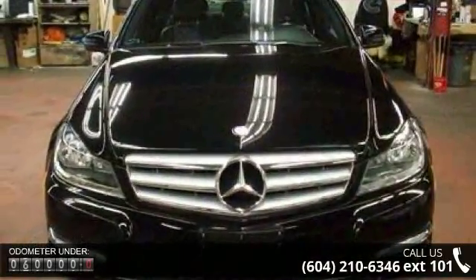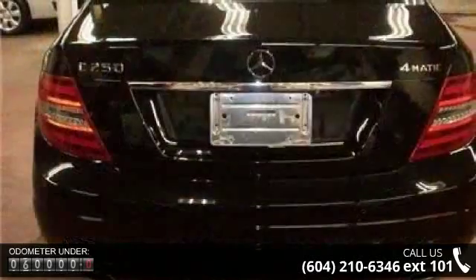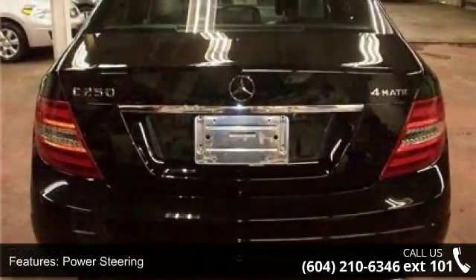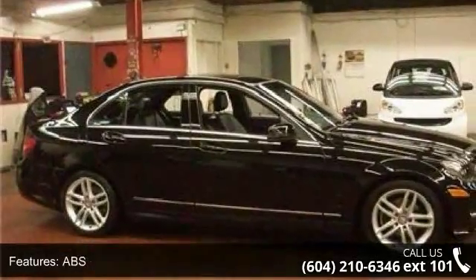ABS, 4-Wheel Disc Brakes, Brake Assist, Aluminum Wheels, Fog Lamps, MP3 Player, Auxiliary Audio Input, HD Radio and Bluetooth Connection.